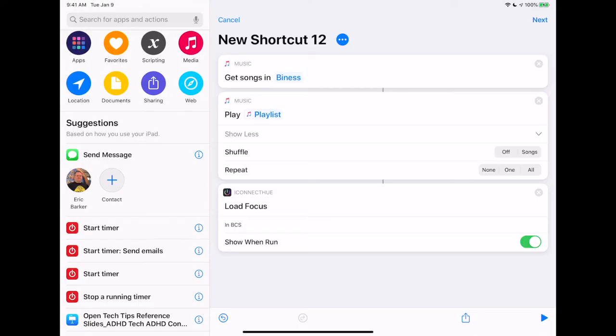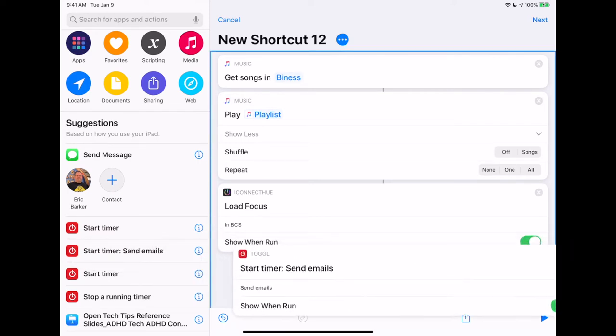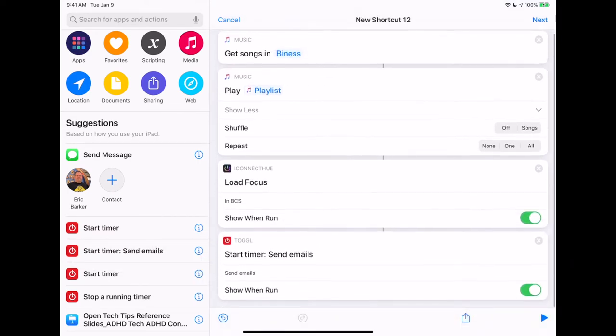The next thing I want to add is starting a Toggl timer, which I use for time tracking. In order to see the actions for Toggl and a few other apps, one of the things you sometimes have to do is go into the app and perform the action a few times in order for that suggestion to appear in Shortcuts — I know it's weird. So I've done that with the timer I want to start. I'm going to grab the 'Start Send Emails Timer' and set it to not show when it runs.